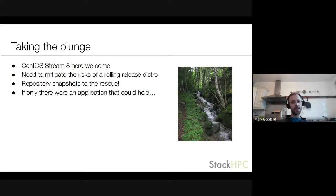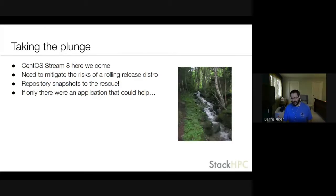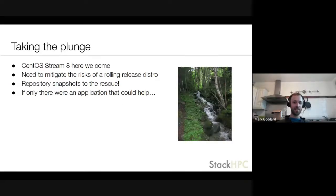What we needed to do was mitigate the risks of a rolling release distro. One way to do that is to use repository snapshots, so that at least you have a fairly stable, known set of packages to roll out. If they have issues, it's at least a known set of issues, and you can roll forward to another snapshot which hopefully doesn't have those issues — though there are always some uncertainties.